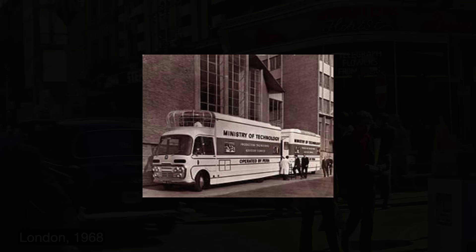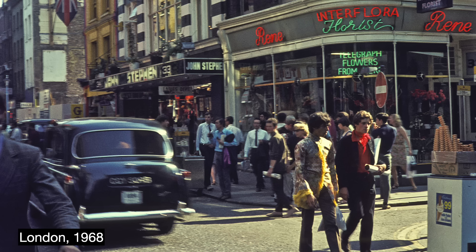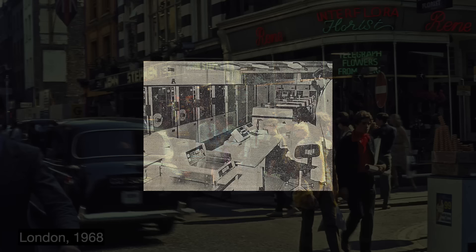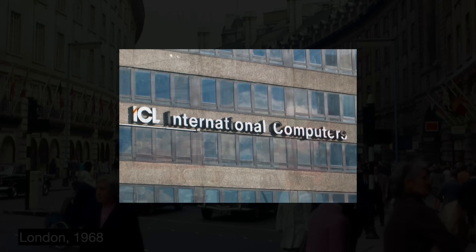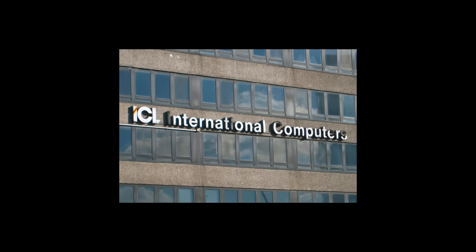Wilson was re-elected in 1966 and doggedly pursued a British computing champion, offering up to 30 million pounds. ICT was doing well while English Electric found System 4 development costs onerous. They agreed to merge in 1967, but delays proved costly — the 1968 UK economic crisis and devaluation of the pound reduced the government's dowry from 30 to 13.5 million pounds. The merger finalized in July 1968, creating ICL: 100 million pounds of annual revenue, 34,000 employees, and the world's largest non-American computer manufacturer.